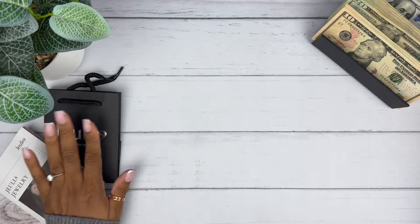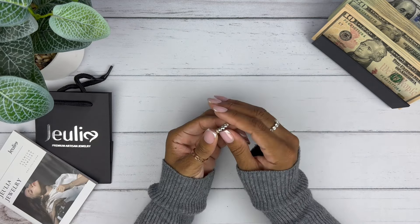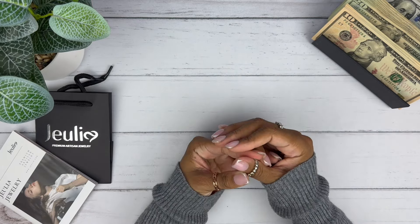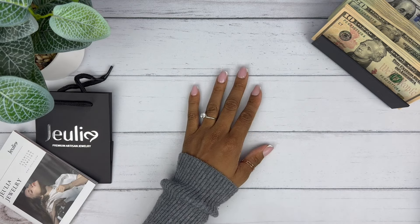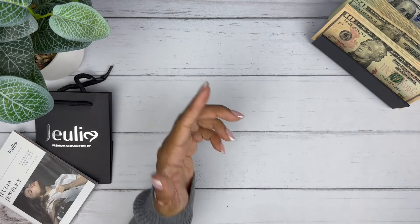So pretty. I'm going to leave this right here and we're going to do a cash stuffing today. I'm super excited. Oh, I'm all ringed out, y'all — so much pretty jewelry. Only so many hands and fingers to wear it on. But let's go ahead and get into this cash stuffing.